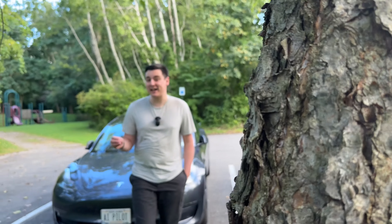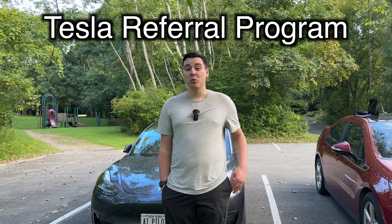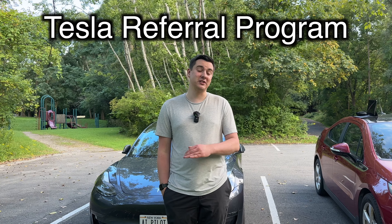Owning a Tesla is better than owning almost any other car on the road, and there are a lot of reasons for that. But one of my favorite reasons is the Tesla referral program. With the referral program, Tesla offers its owners a ton of really valuable rewards just for telling somebody else to buy one of their cars, and in this video we're going to tell you everything you need to know about it.